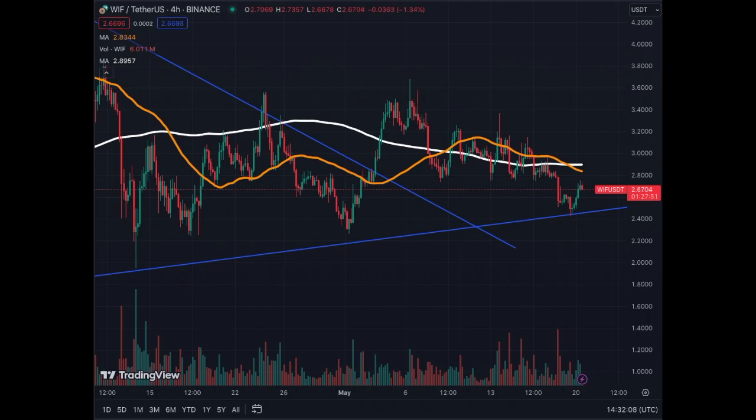A brief overview of WIF, the meme coin dog wif hat — a very popular meme coin in the crypto world. I'm going to cover the four-hour, the daily, and the weekly — very brief and very nice. This meme coin has been correcting in a healthy correction.